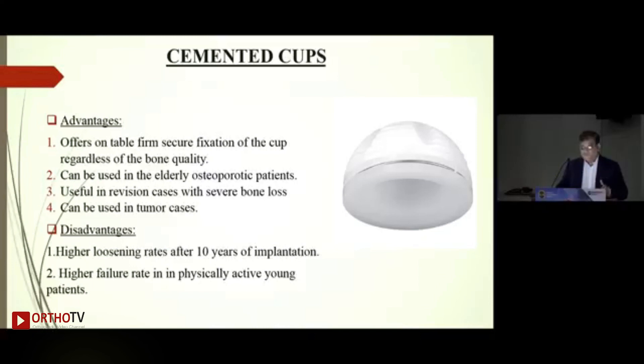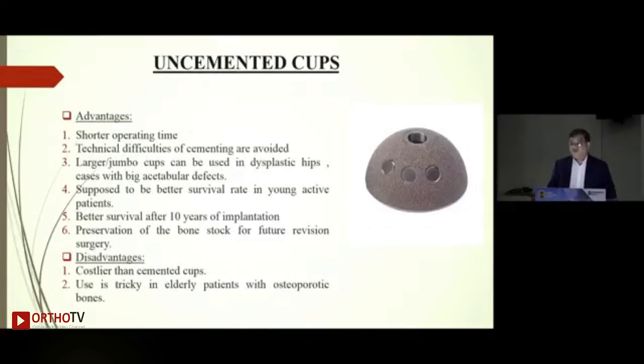Disadvantages of cemented cups: traditional polyethylene — not highly cross-linked — had a high loosening rate after 10 years, and a high failure rate in physically active young patients. However, this is slightly controversial, as the Wrightington group with Shroud and Roblesky have shown excellent results even in young active patients with a cemented Charnley THR.